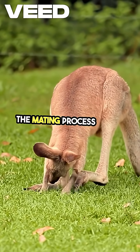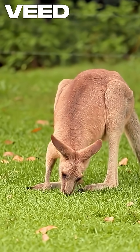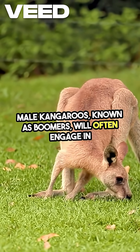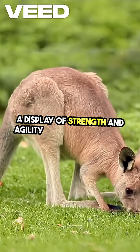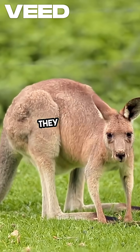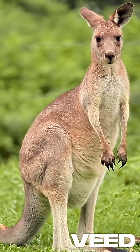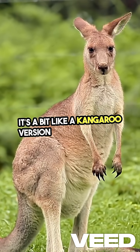The mating process begins with a courtship ritual. Male kangaroos, known as boomers, will often engage in a display of strength and agility to attract females. They might box with each other, showcasing their muscles and skills. It's a bit like a kangaroo version of a dance-off.